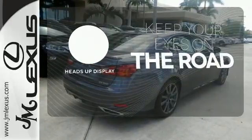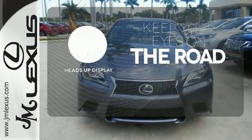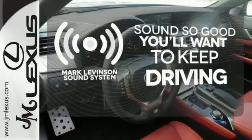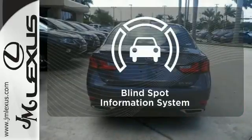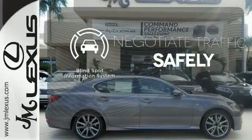You don't have to take your eyes off the road for the information you need with the heads-up display. Your favorite music has never sounded better, thanks to the Mark Levinson sound system. Safety comes from being aware of your surroundings, and for that, the blind spot indicator can't be beat.